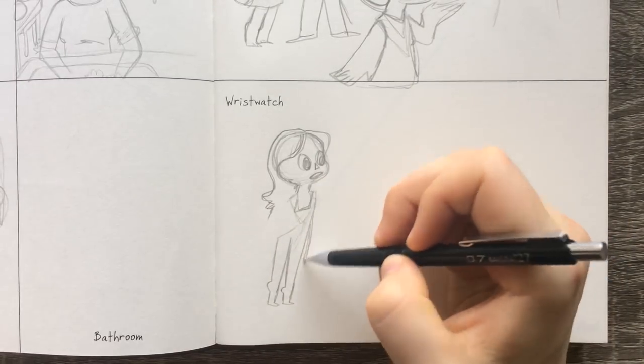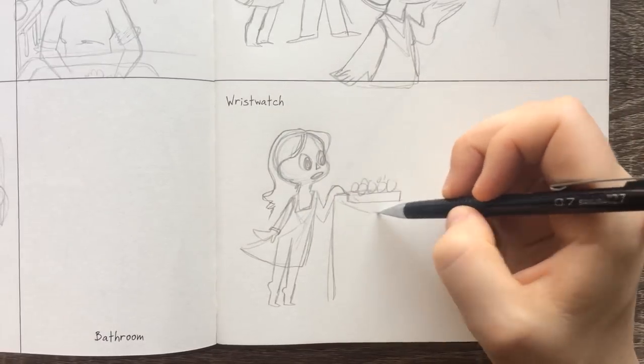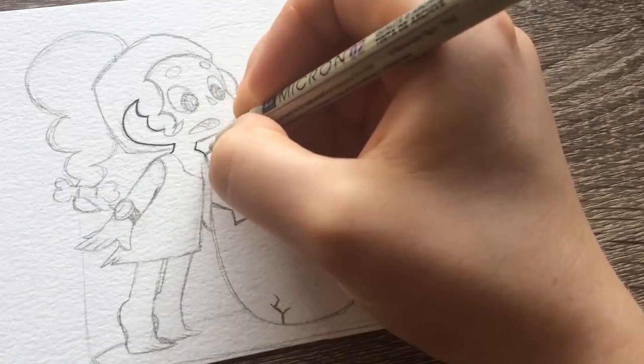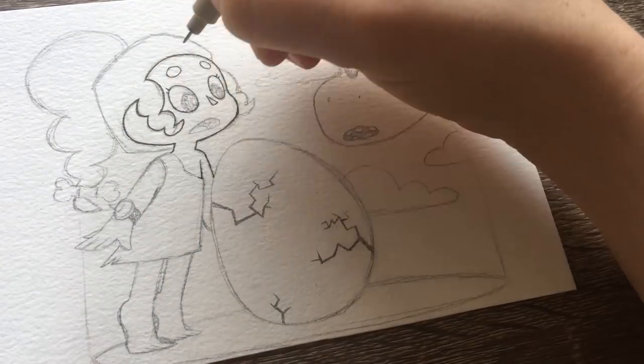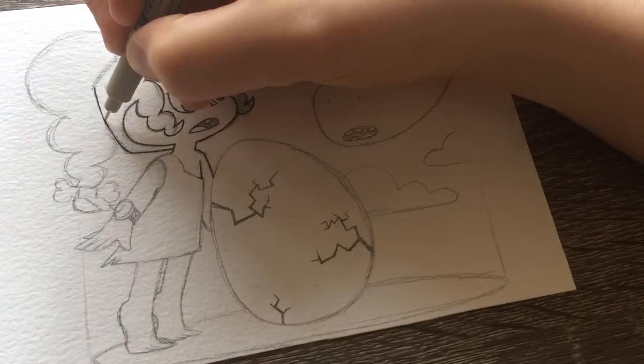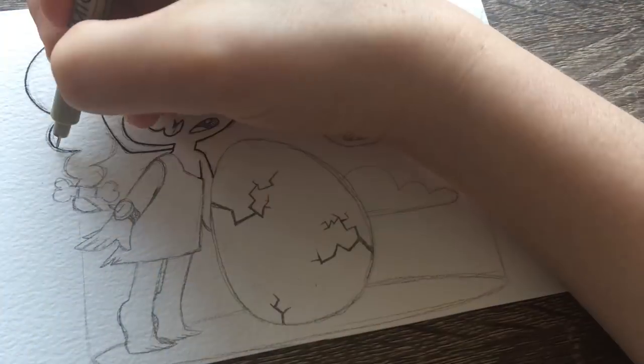I had a general idea of what I wanted this illustration to be: a girl looking at an egg hatching, maybe her father or grandfather holding the egg and wearing a wristwatch. I kind of got this pose of the girl on her tippy toes and I really liked how that was looking, but I just couldn't get anything to really look good.